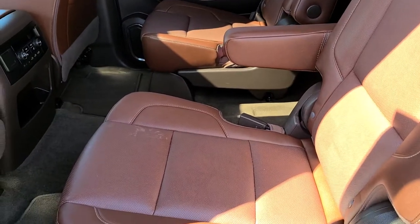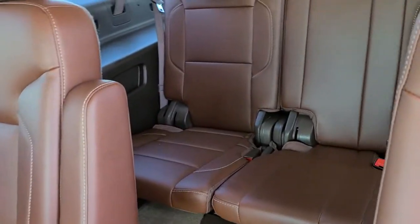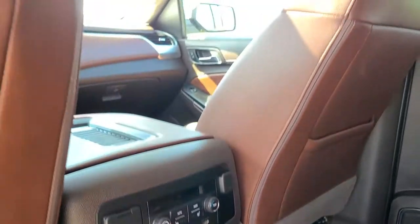This is the bucket seat configuration, so you have the two buckets and then you have the three seats in the back, and the two buckets are also heated as well.